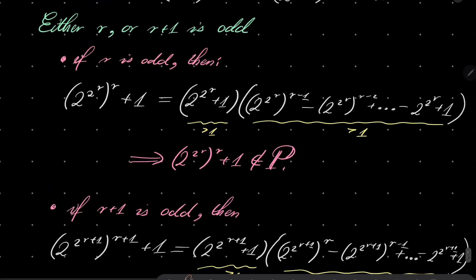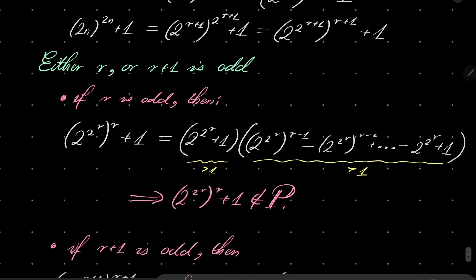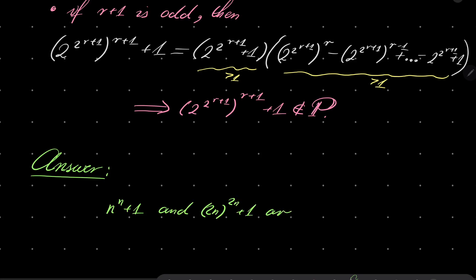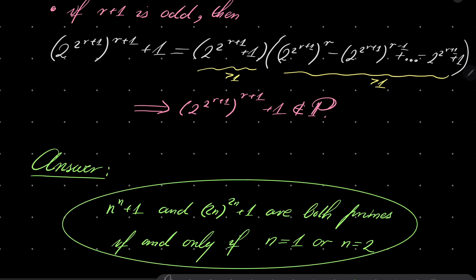Note also that this works because this sum has more than one term — it has more than one term because r is greater than or equal to 2. So we have established that there are only two solutions. The answer: n to the power of n plus 1 and 2n to the power of 2n plus 1 are both primes if and only if n is 1 or n is 2. This is our solution, and that closes this nice problem from Poland. Thank you very much for watching — I hope you've learned something new, and I will see you next time. Goodbye.